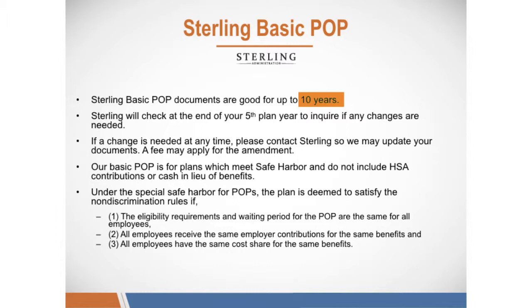Our Basic POP is for plans which meet safe harbor and do not include HSA contributions or cash in lieu of benefits. Under the Special Safe Harbor for POPs, the plan is deemed to satisfy the non-discrimination rules if the eligibility requirements and waiting period for the POP are the same for all employees, and all employees receive the same employer contributions for the same benefits.